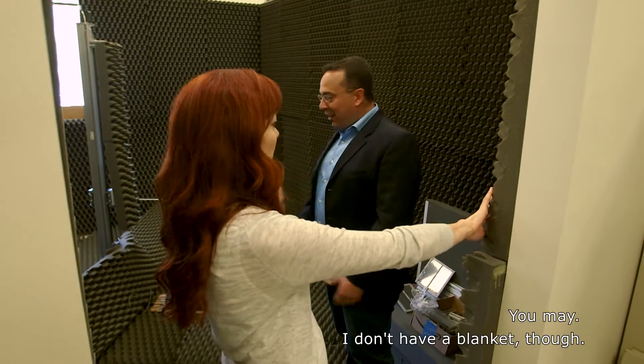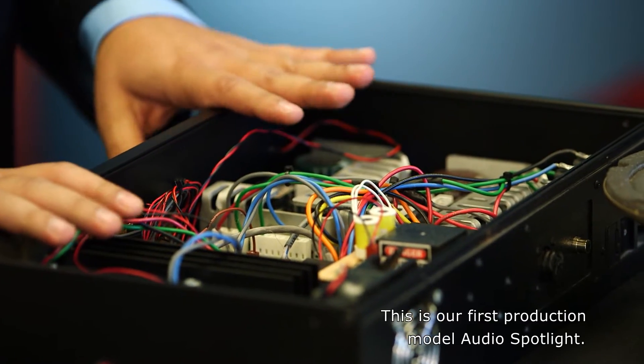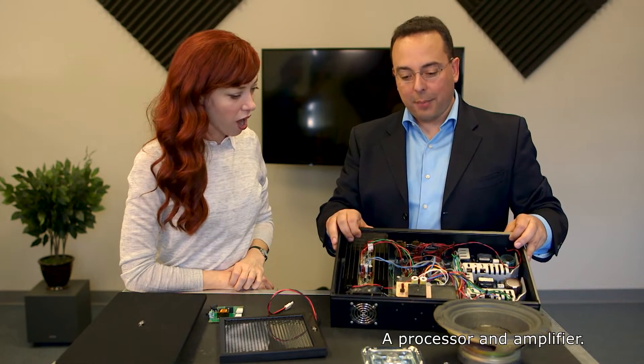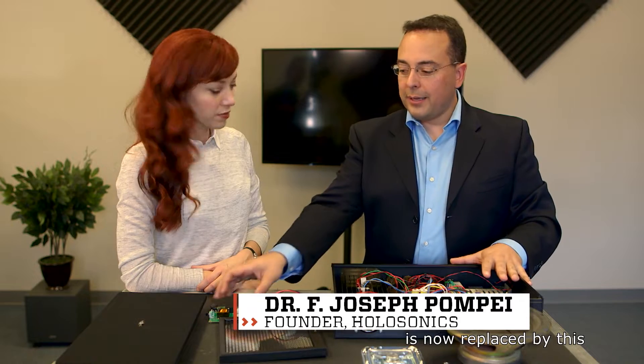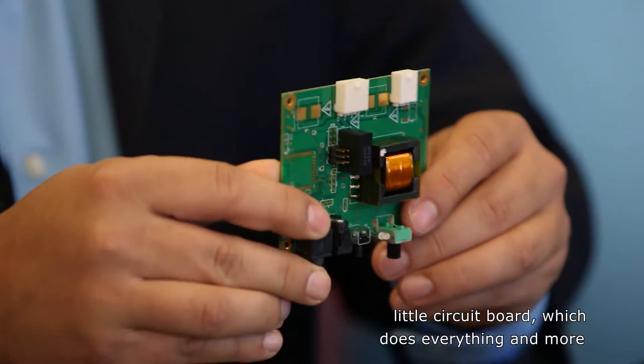Can I just take a quick nap in here, or is that weird? You may — I don't have a blanket, though. This is our first production model audio spotlight processor and amplifier. But this entire structure is now replaced by this little circuit board, which does everything and more that this did.